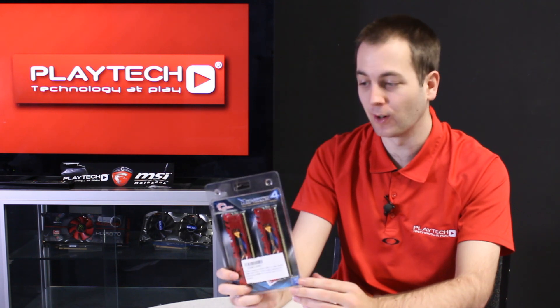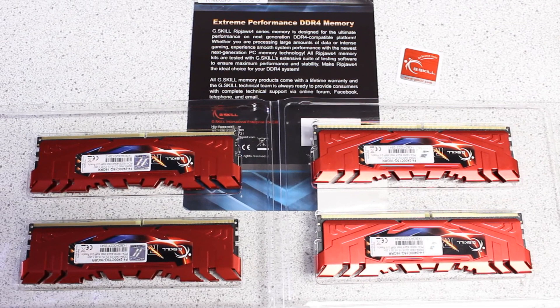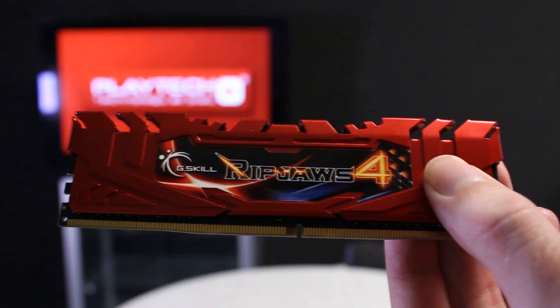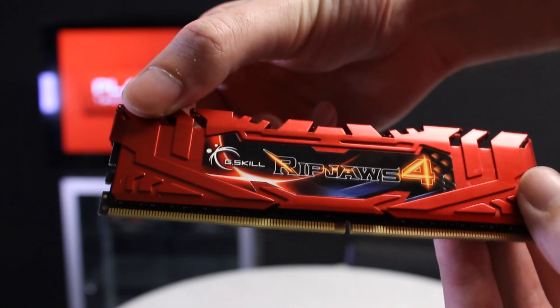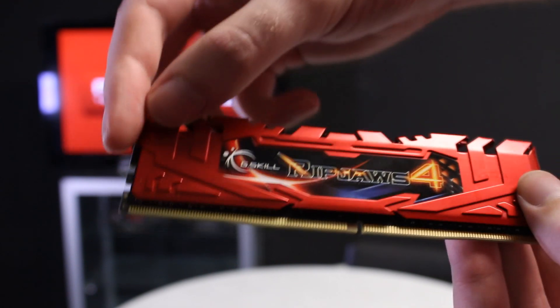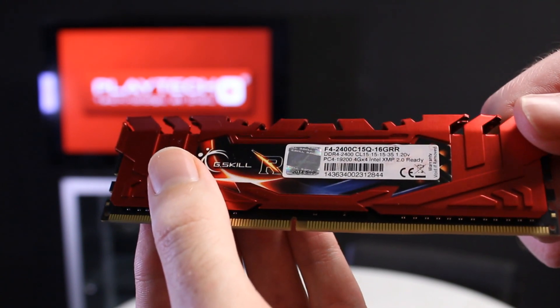Our contender for DDR4 is this G-Skill RipJaws 4 kit. It's running at 2400 megahertz. This is a four times four gigabyte kit, quad channel. The timings are 15-15-15-35, and as I said before, this is DDR4.